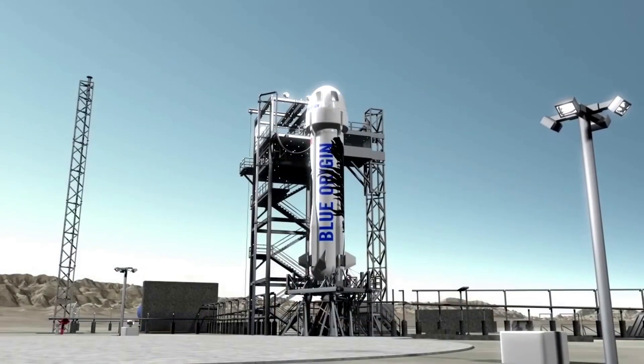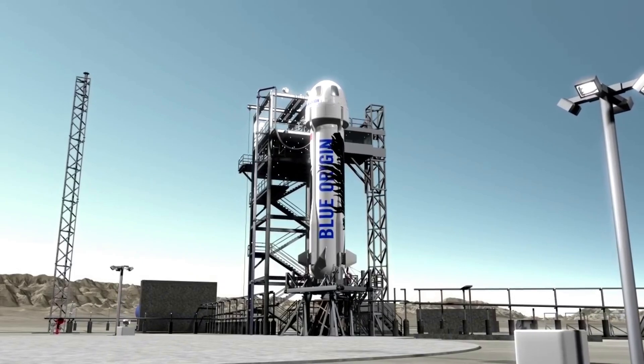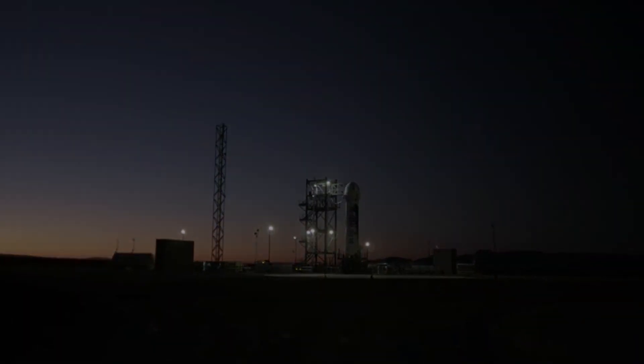Even though this was only the second in-flight anomaly for New Shepard, this was much more serious considering the first and only other incident occurred on the vehicle's debut launch in 2015. On that occasion, the booster crash-landed and was destroyed, but the capsule managed to reach suborbital space as planned — still a better result than the most recent mission based on the timeline and circumstances.